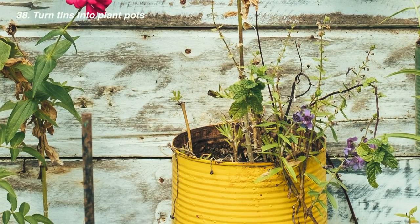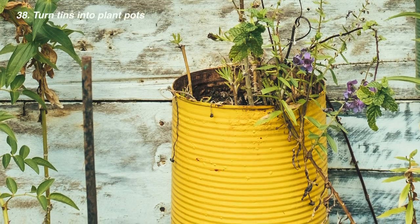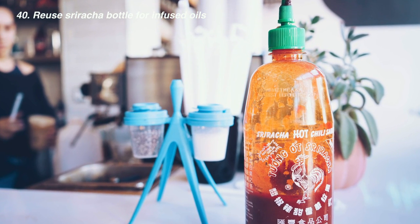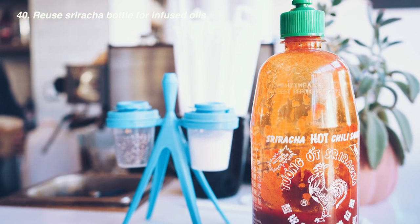Turn large retro-looking tomato tins or normal cans into plant pots — they look really cool. Reuse food waste to dye your clothes; Shelby used avocados to dye her clothes pink. You can also use an old Sriracha bottle for making infused oils — that was Shelby's idea, who helped me out with the next couple of these.